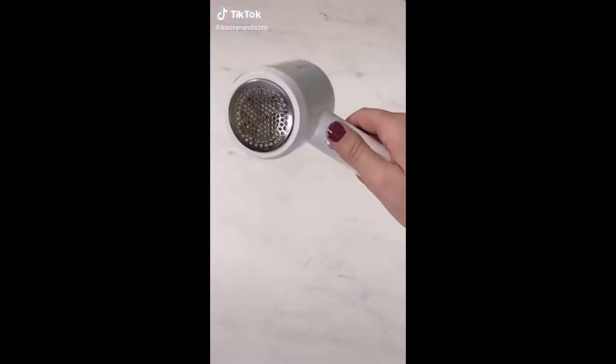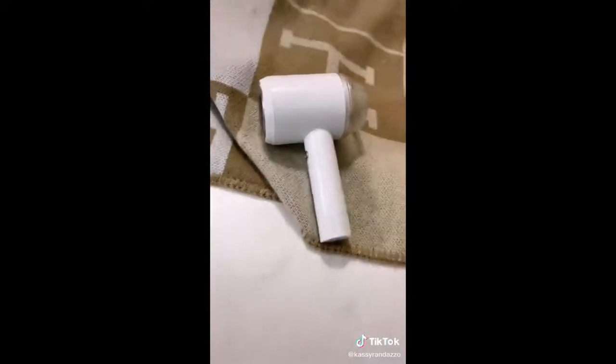Amazon products that you didn't know you needed: this little contraption is a fabric shaver and lint remover, and it works so well. Check it out on this blanket that started to pill after I washed it — it looks so much better now. Then I tried it on some old Lululemon leggings that absolutely should not pill for the price I paid, but they did, and they look so much better after just a few minutes.